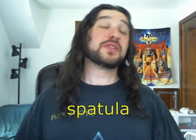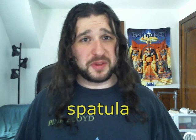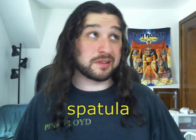Number eight: a spatula. You're using the frying pan, you may as well use the spatula. Trust me, you don't want to fish out an omelet barehanded. Not that I've tried.